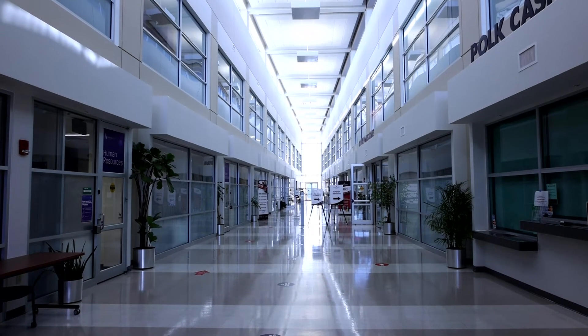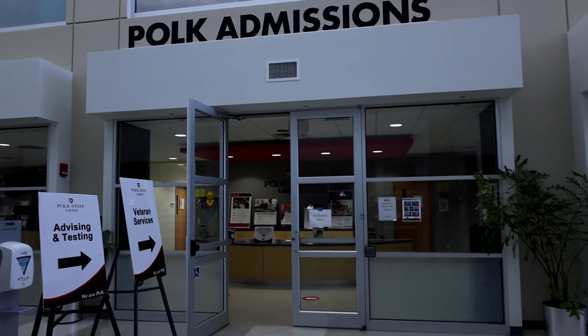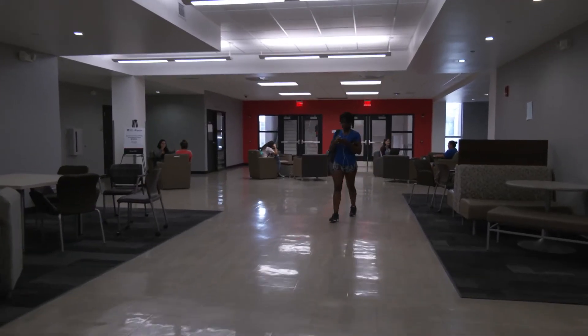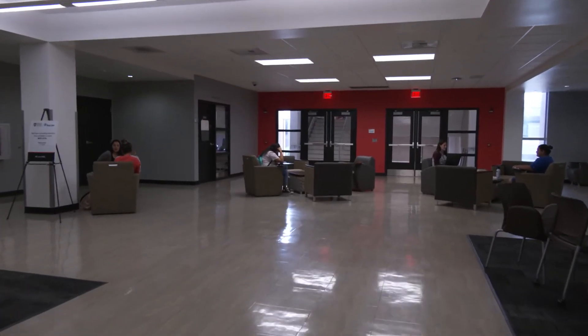The main benefit for faculty was the customizability of the experience for each class. Some instructors allow open book tests and can enable that in Honorlock. Some like to provide specific students an opportunity to test with their kids in the room if they're working from home. Other features faculty like include the search and destroy function, so they can maintain the efficacy of their content and make sure no one's posting it online. Being able to customize the experience for each class or each student is really one of the biggest benefits our faculty have seen using Honorlock.